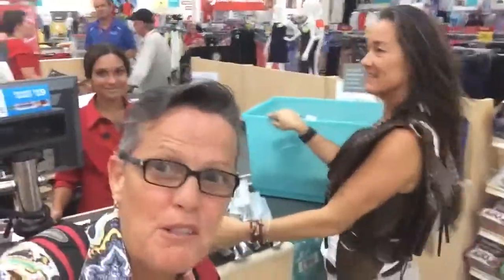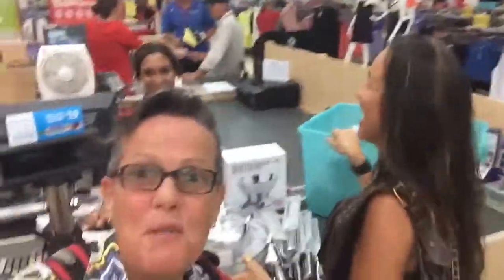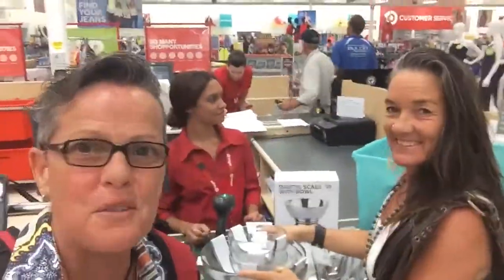Hey guys, it's Jan from the Q Foundation. I'm really excited — we're in Broome, West Australia! What we're doing is another project day, and today we're gifting all the gear that's needed for the Feed the Little Children project here in Broome.